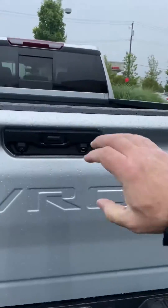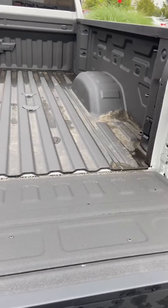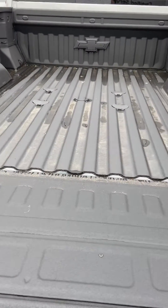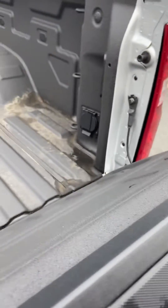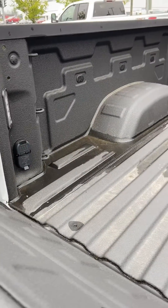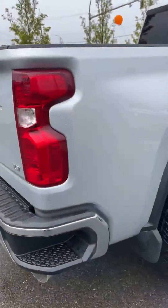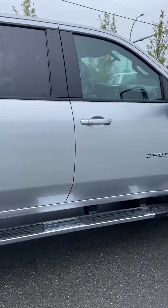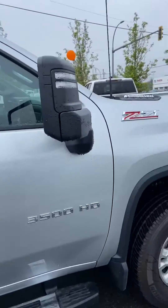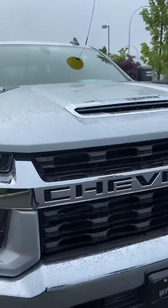Sidesteps in the bumper, push-button tailgate, box liner already installed. You can see the punch-outs for the fifth wheel. Also has a 110 to 120-volt plug-in and a plug-in for the fifth wheel in the box, plus the plug-in on the bumper. Then we have the power fold-out towing mirrors and the Allison automatic 10-speed transmission.